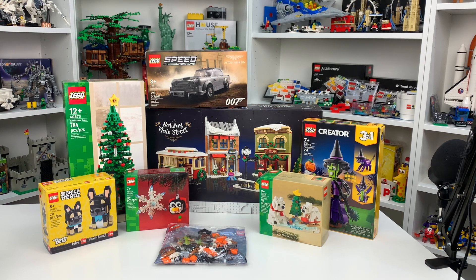Anyway guys, this has been my 2022 LEGO birthday haul for my 23rd birthday. I firstly want to thank all my friends and family for all the great gifts this birthday, whether they be LEGO related and shown in this video or not LEGO related.